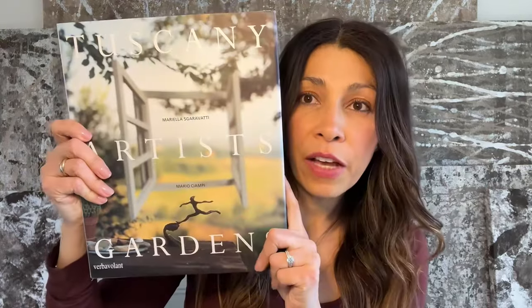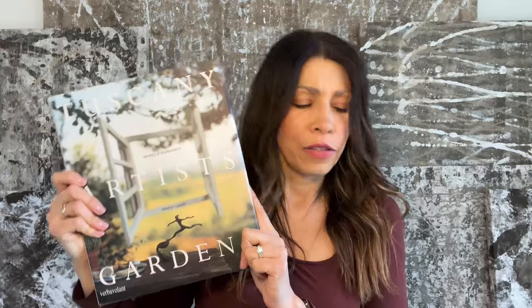My first book is — Tuscany Artists at Home. This is the wrong one — that's this book. Okay, we'll start with Tuscany Artists at Home.